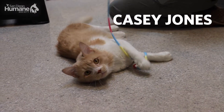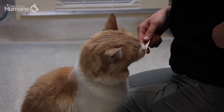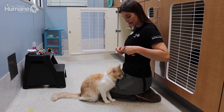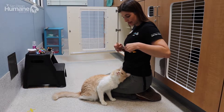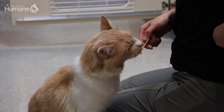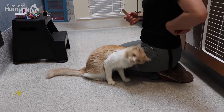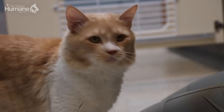This handsome guy is Casey Jones, who I've been working with for two months, and he's looking for a quiet home where he can be the only cat, the center of attention. We've been working on petting and handling at a level at which he's comfortable, using positive reinforcement. He's a really lovable guy — he greets you every morning, and once you open the door you hear him meowing and rubbing up against the kennel bars. He's also the most handsome resident, I think.